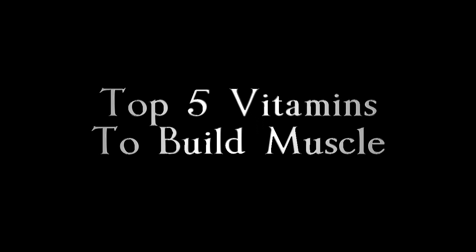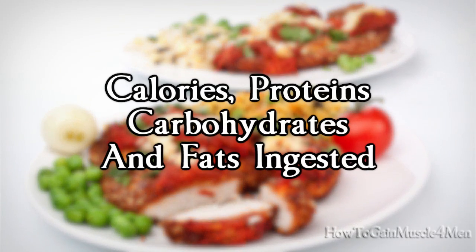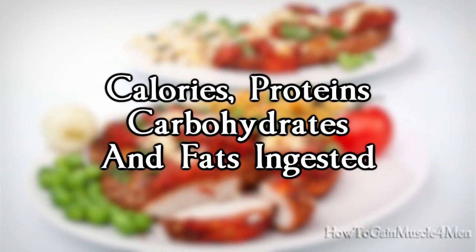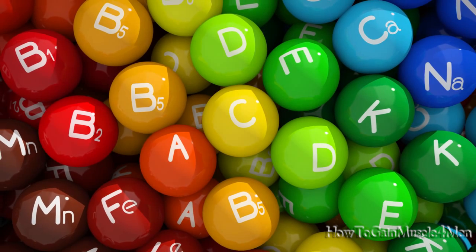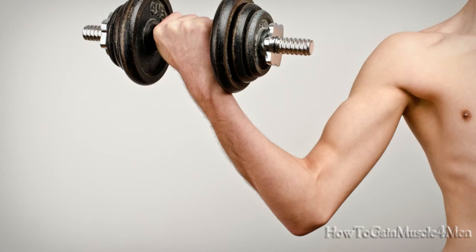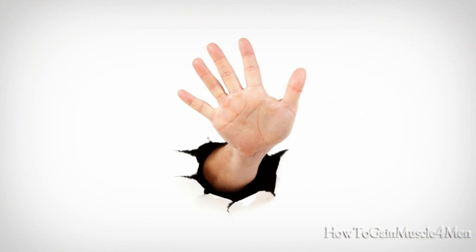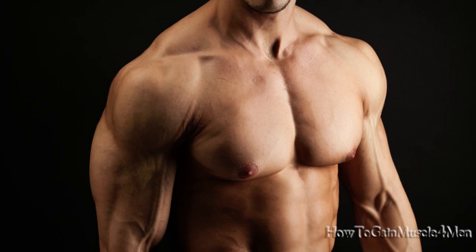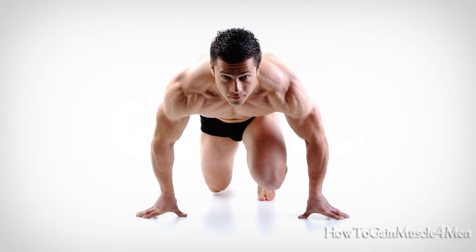The Top 5 Vitamins to Build Muscle. Frequently our diets are perfectly balanced in amounts of calories, proteins, carbohydrates, and fats ingested. However, having a deficiency of just one of any of the important vitamins can be the reason why your muscles grow so slowly. This video presents the top 5 vitamins that can make your muscle mass increase more quickly, improve your overall health, and keep you fit.